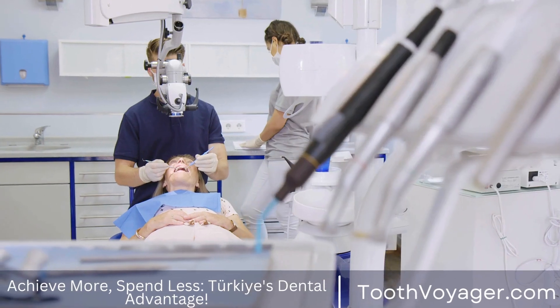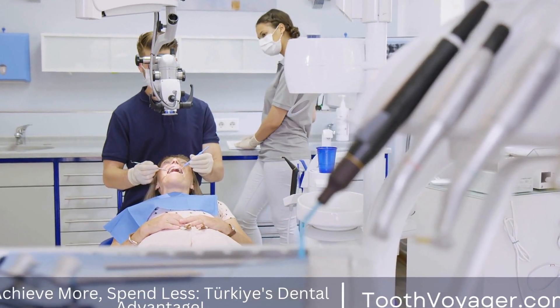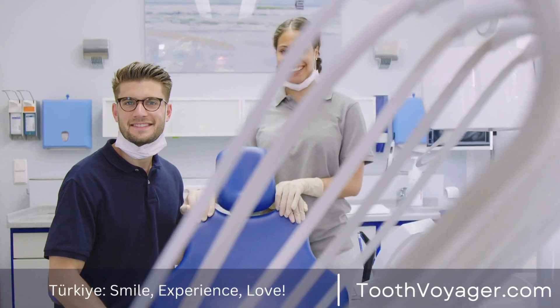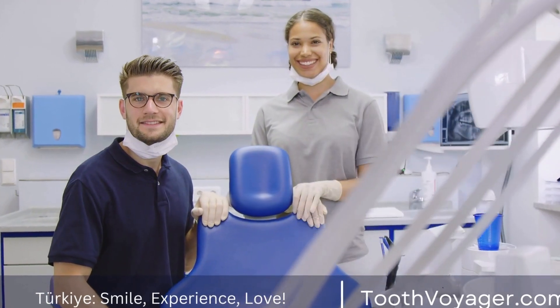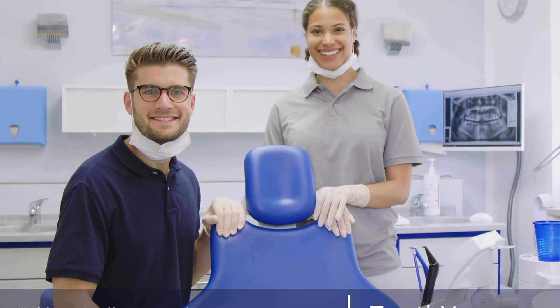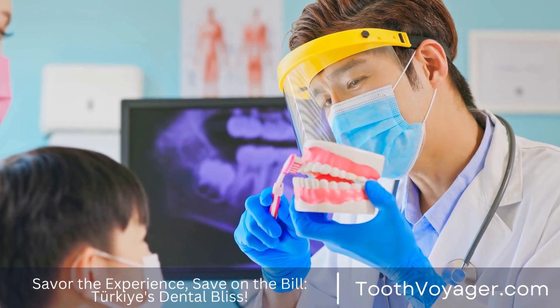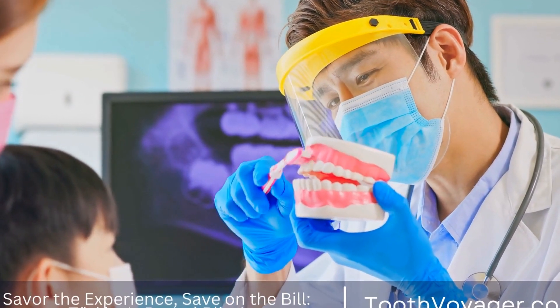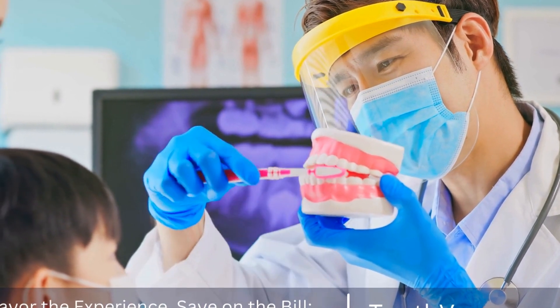According to the American Academy of Implant Dentistry, the success rate of dental implants is around 98%. This high success rate is due to advancements in implant technology, as well as improvements in surgical techniques and materials. With proper care and maintenance, dental implants can last a lifetime and provide patients with a permanent solution for missing teeth.